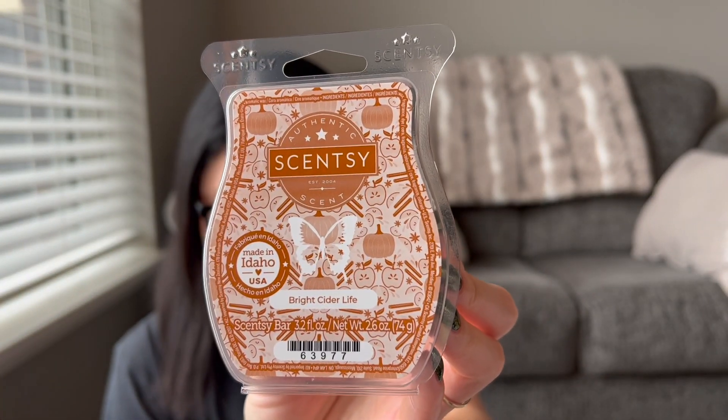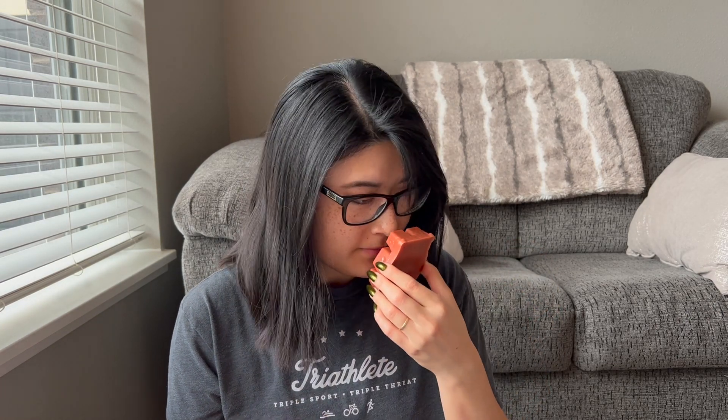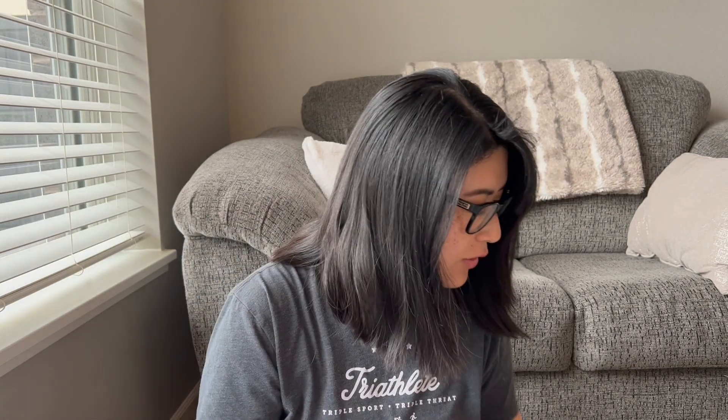We have Bright Cider Life — spiced harvest cider comes to life with luscious pumpkin and a slice of red apple. I just felt like I was going to like the apple fruity scents more than the spicy ones, and I've been kind of obsessed with apple scents this year. I like this one — it smells like a really pretty apple cider scent. I'm excited about this one. My favorite apple scent is still Caramel Apple Craze, but Bright Cider Life is a pretty close second.